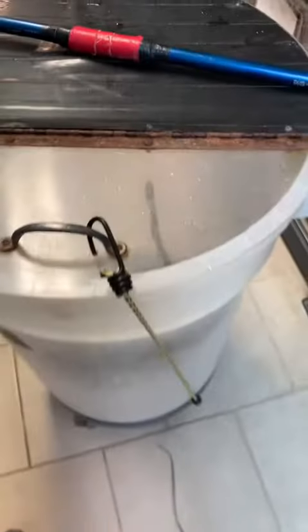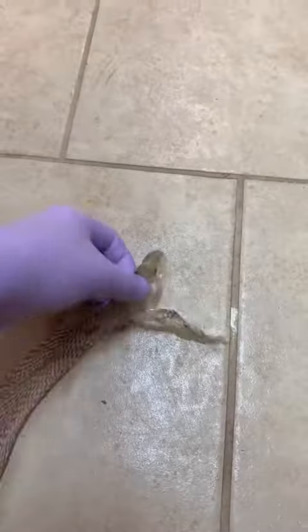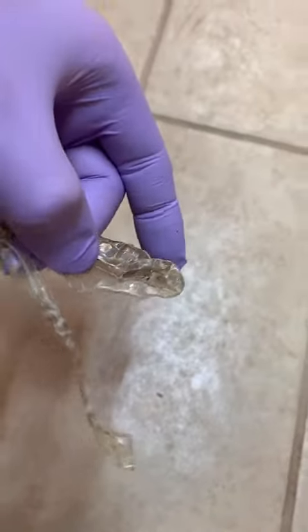Now let's check out that shed skin. It looks like it was all shed in one piece, which is always a good sign. So there is the black mamba, and there is the black mamba's shed. You can see he is just about seven feet long. And check this out — they shed their whole face, including the scales that cover their eyes.